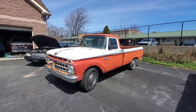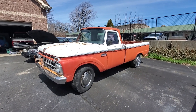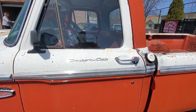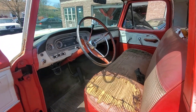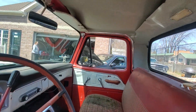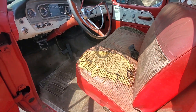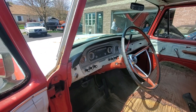So guys, check this out. This is a 1965 Ford F250, all-original unrestored truck from Tacoma, Washington. Custom cab. It only has 87,000 original miles. It's a V8 truck. Unrestored — they only come unrestored once. I think it's so cool. Two-wheel drive vehicle.